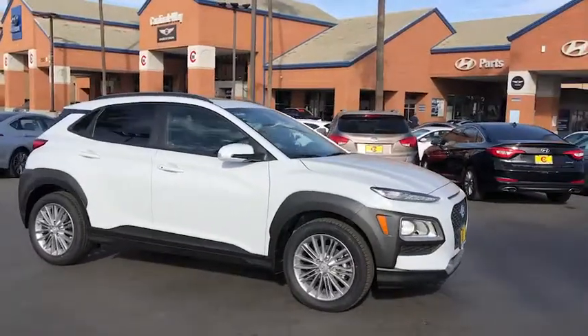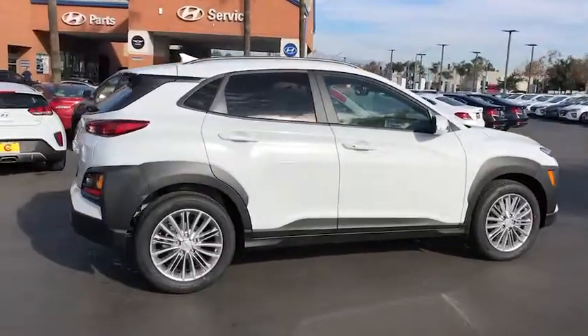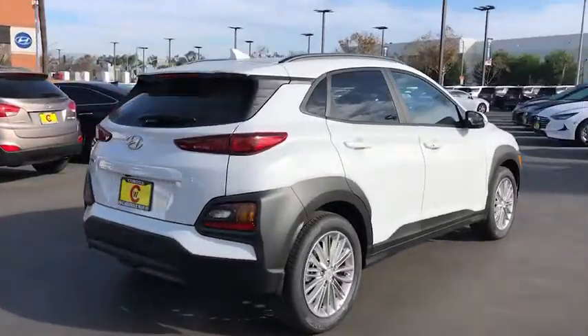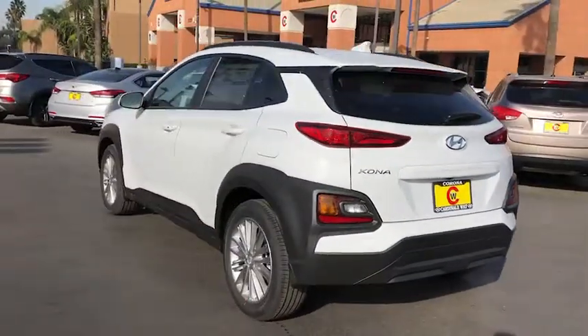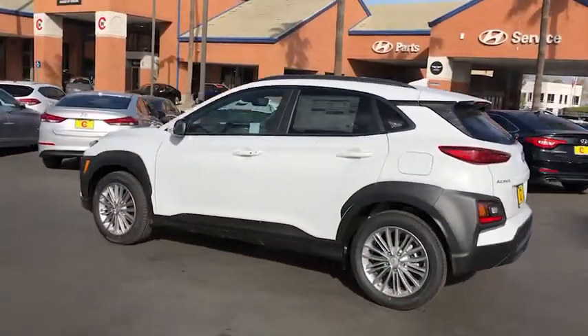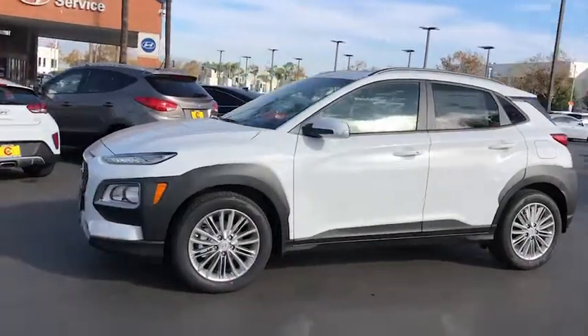Hop into the 2021 Hyundai Kona. Take a closer look at the sophisticated and versatile Kona. This fun-loving subcompact crossover delivers distinctive style, a comfortable cabin, touchscreen infotainment, advanced safety features, and a spirited agile driving experience.